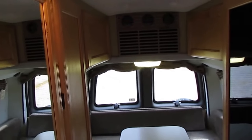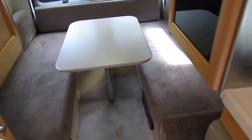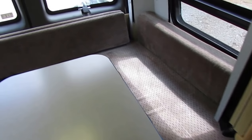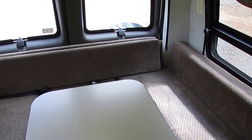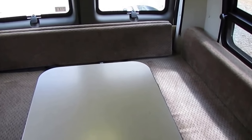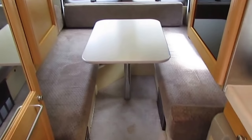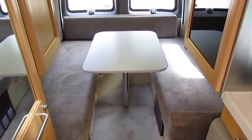It's got a padded headliner, a Fantastic vent fan, and you can feel the air conditioner cooling off nicely back here. Plenty of lights, and the barn doors in the back open up. It's also got an 8,100-pound towing capacity hitch, so if you want to put a car, runabout, or a boat behind you, you can.